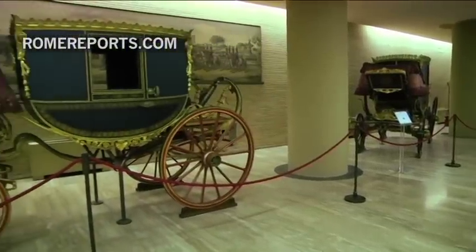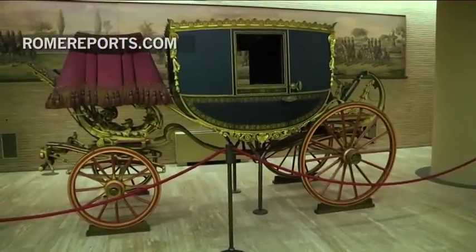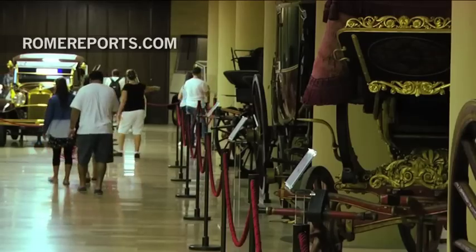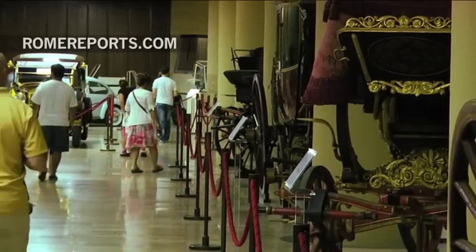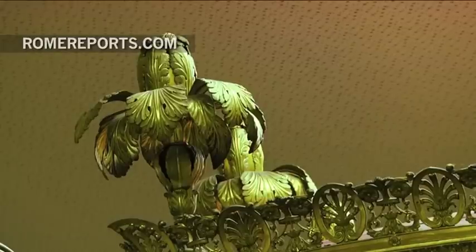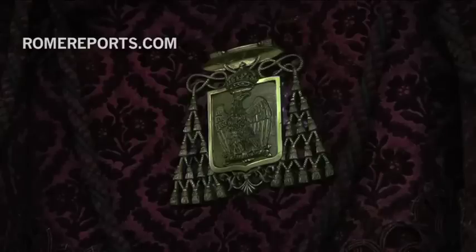Inside the Vatican's museum, there's yet another smaller museum that deals with the history of popemobiles. The so-called carriage pavilion was created by Pope Paul VI back in 1973. The exhibit covers this unique form of transportation which has been used by popes in the past two centuries.